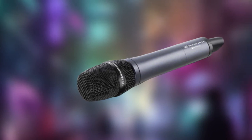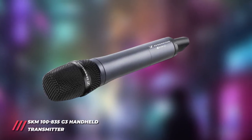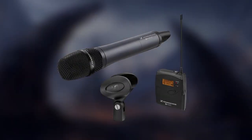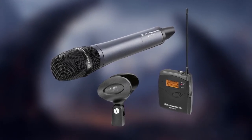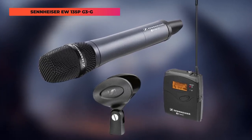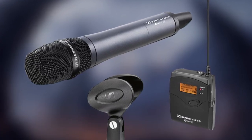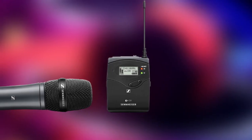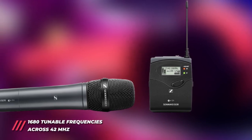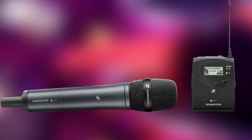At the camera end of the wireless signal path is the portable and reliable EK100G3 adaptive diversity receiver. With 42 megahertz bandwidth and 1680 tunable UHF frequencies for interference-free reception, the EW-135P-G3 gives you the tools to adapt and meet the wireless challenges that inevitably arise on set. It also features the proven combination of reliability, flexible control, and broadcast quality sound that has made the EW series an industry standard for videographers, journalists, and content creators all over the world.